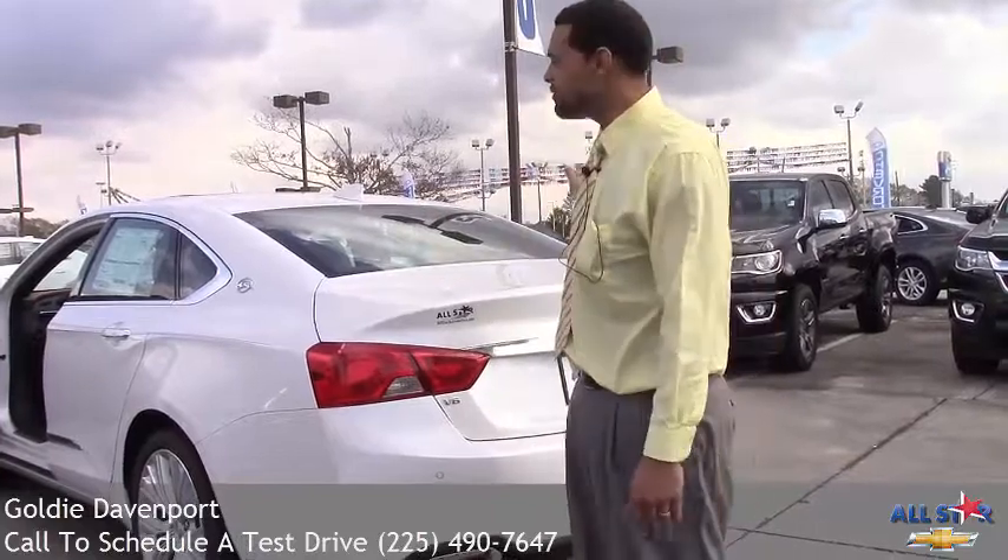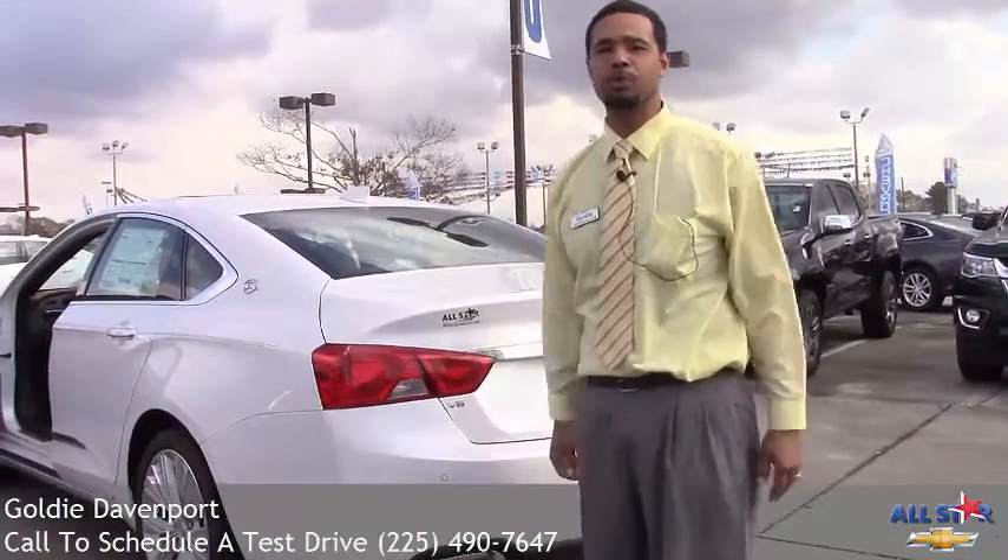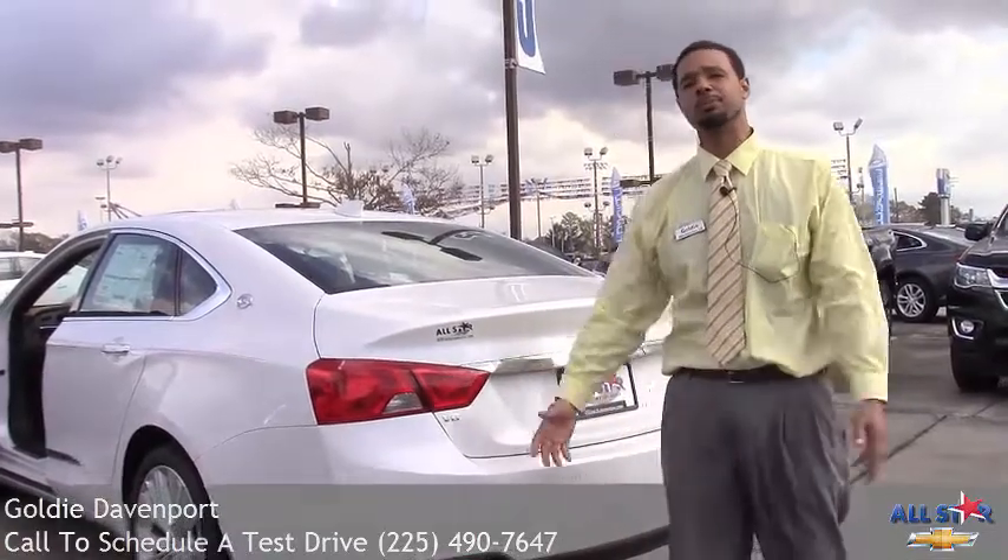There are multiple more features — everything in this vehicle is built for your safety. Those are the key components. If you want to learn more, please come by All Star Chevrolet. We'll be glad to help you.